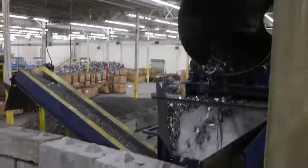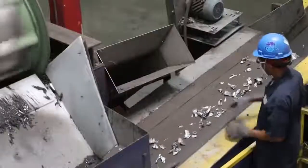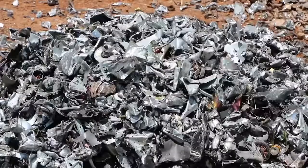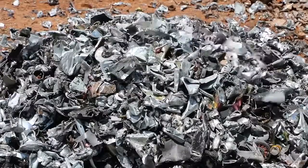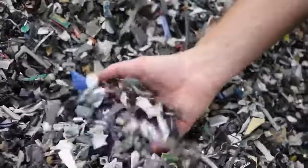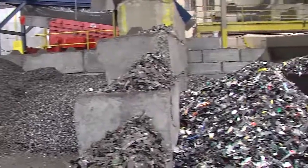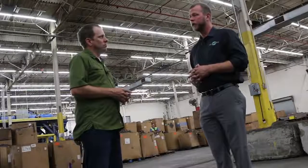We're here on the output side of the shred line. A magnet is pulling the ferrous materials out, and that material ends up at the end of our ferrous line. So once the magnet has pulled out all the steel, what you have left is your plastics, wire, aluminum, and circuit boards. We've sized it into two distinctive fractions, which gives us optimal and efficient running at our classification line.